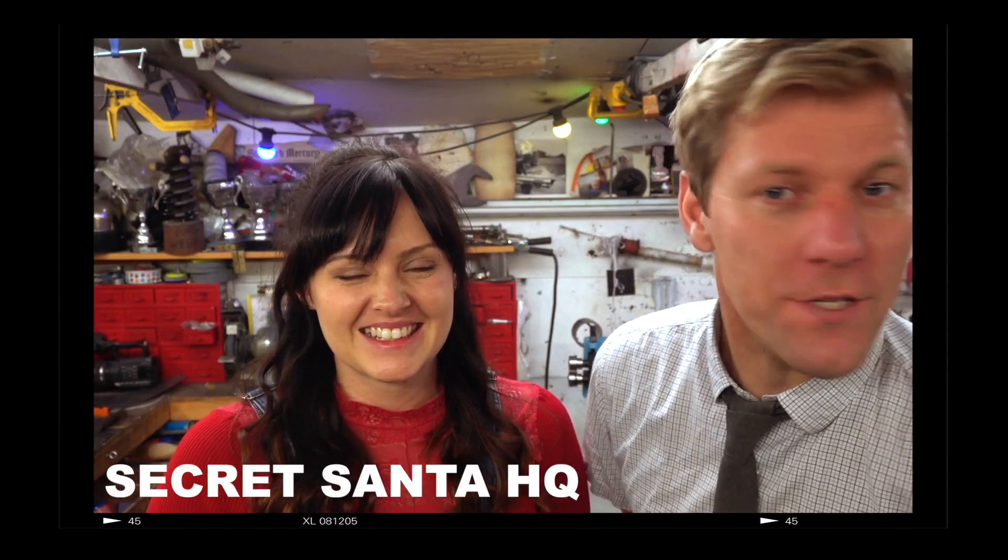Maker Secret Santa — Colin and Ruth here at Secret Santa Headquarters, and it's time to send the email to find out who you're making for. Sent! Go! Get making!